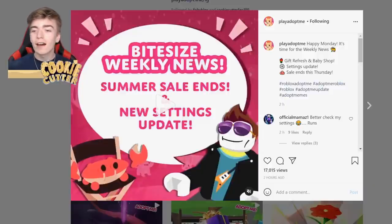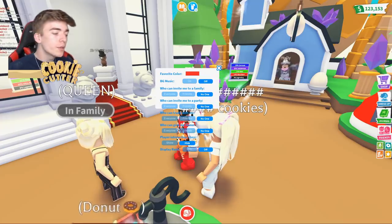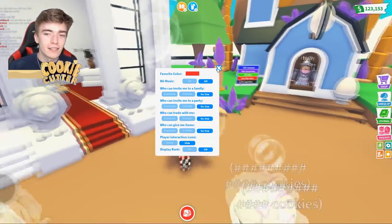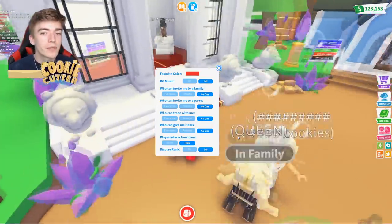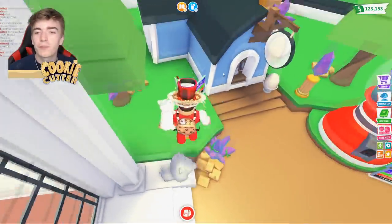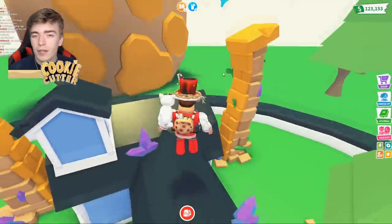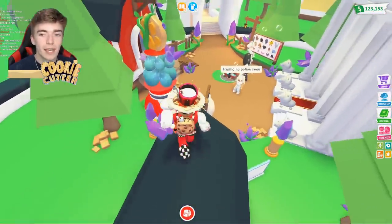Adopt Me confirmed today that they are updating the settings page — there is a settings update happening very soon. No one is sure exactly what it means, but it could be things like being able to turn off teleporting to you, or potentially the return of promo codes, though I very much doubt that. There is always that small potential they'll bring back the promo code section.